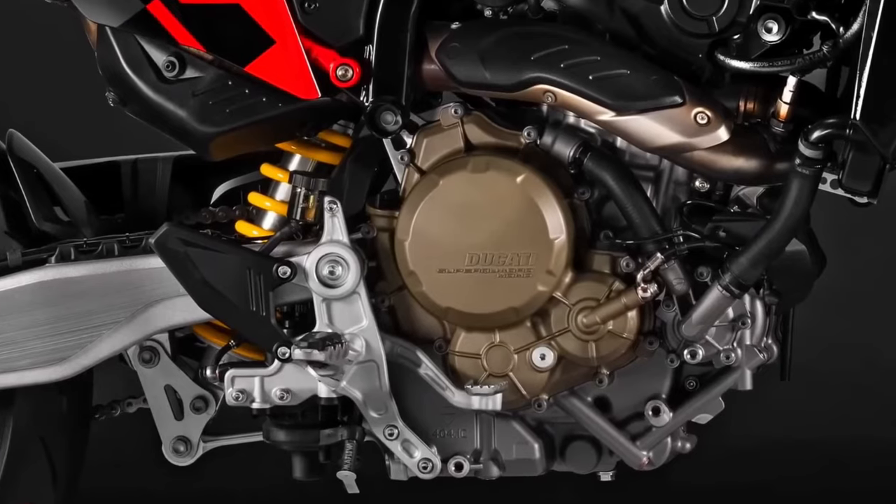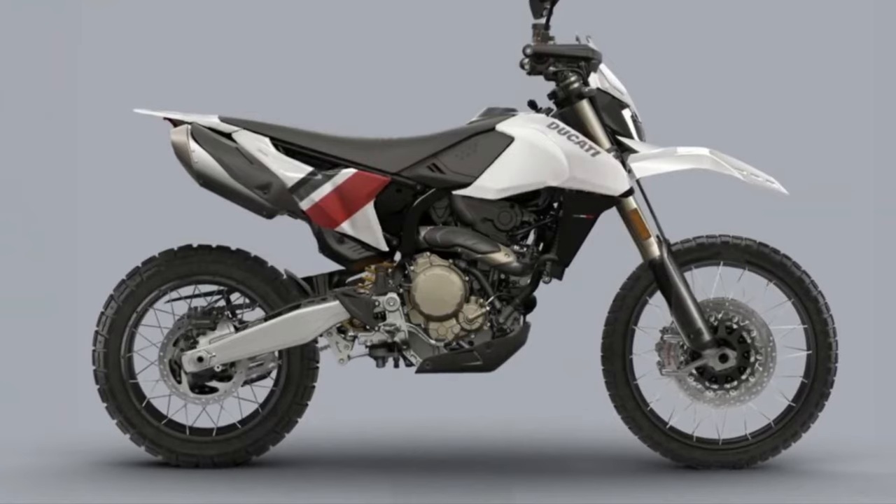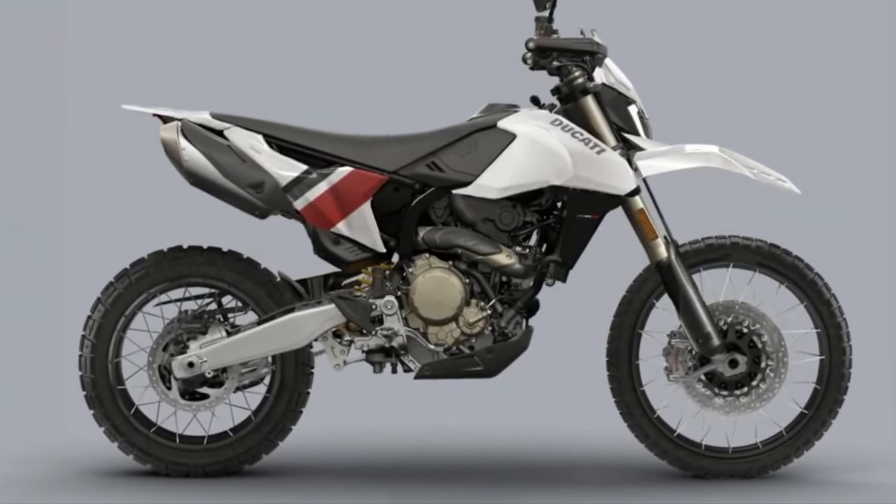Engine and Performance: at the heart of the Hypermotard 698 Mono Rally Enduro is a powerful 698cc single-cylinder engine.